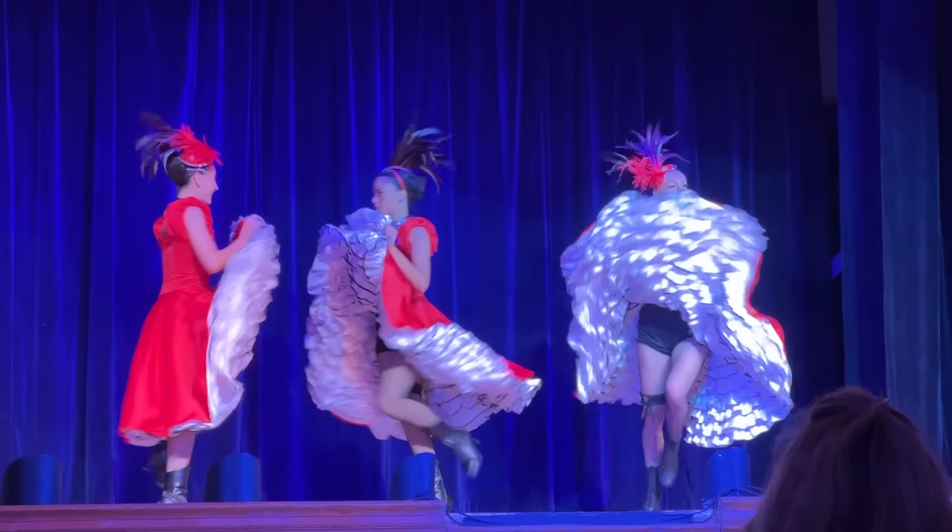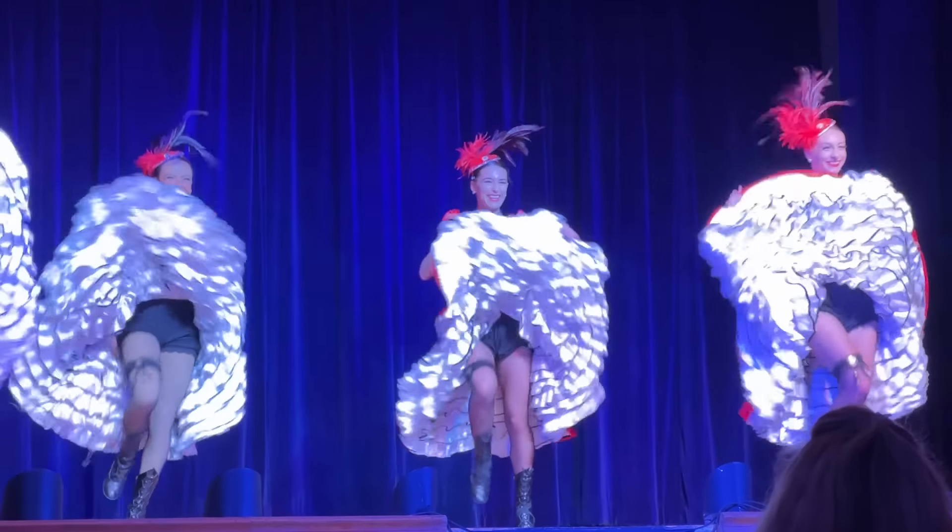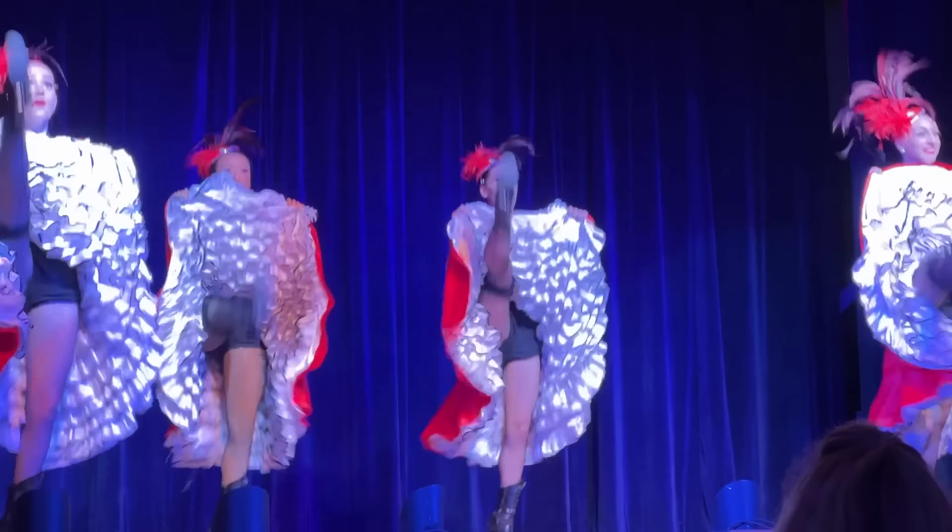The two days we spent in Dawson City are a bit of a blur, but we'll give the best recap we can.